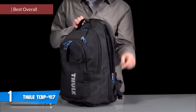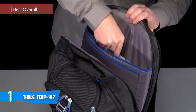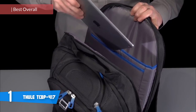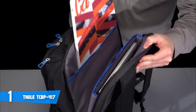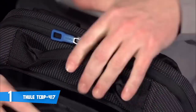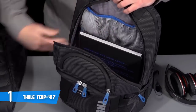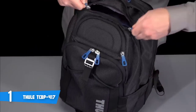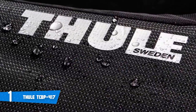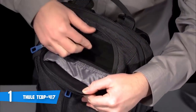At number one it's the Turgla TCBP417. The main reason I listed this backpack as number one is because it can be used for school, traveling, hiking, and more. If you're someone who takes their laptop with them wherever they go, you'll definitely love this backpack. If your laptop is 15 inches or lower in size, the backpack can store it without a problem — the compartment is padded with soft materials and can be zipped up. You can also put in a tablet or any other flat electronic device.